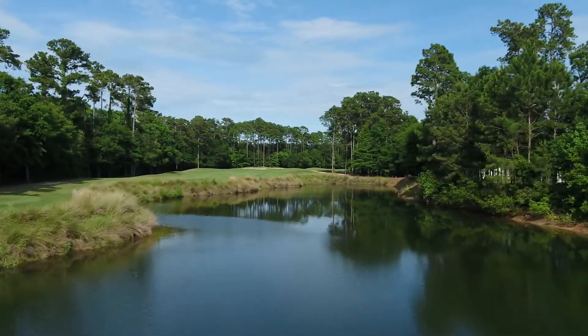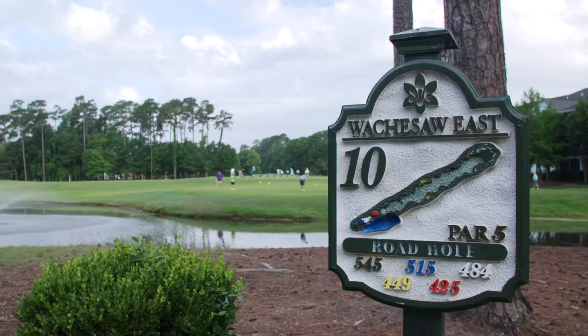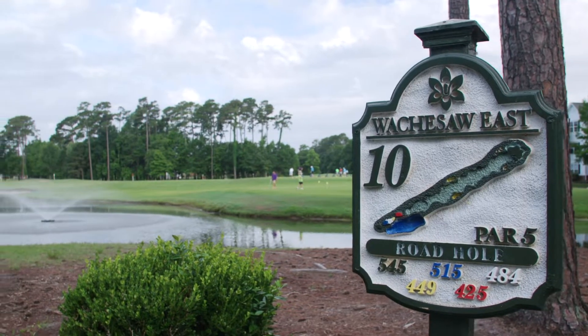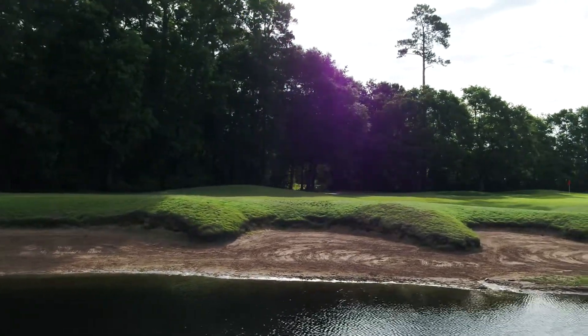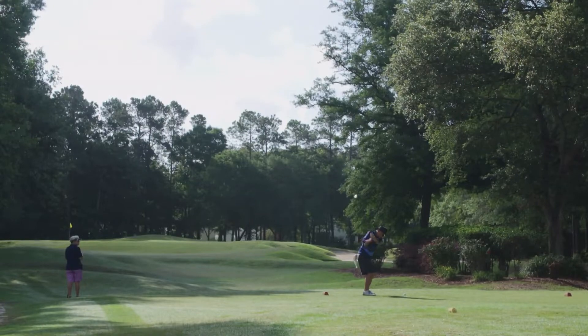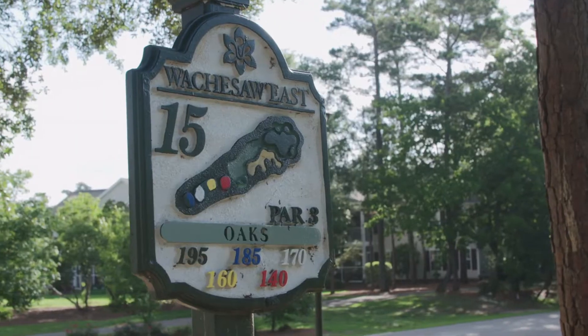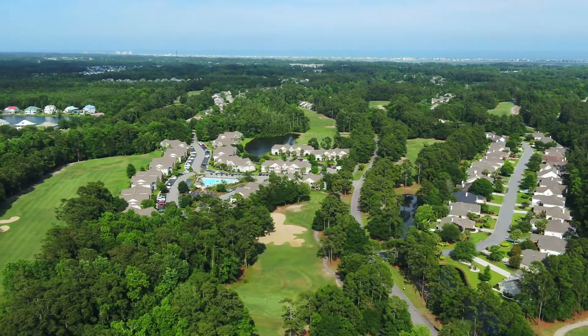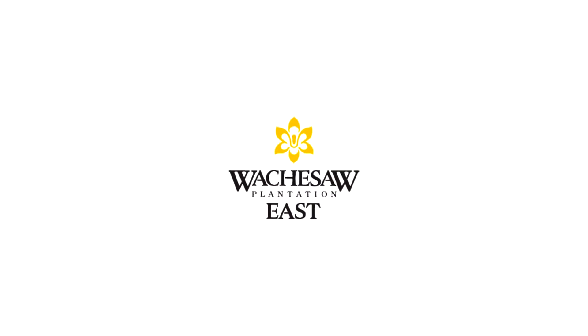With characteristic Carolina pines, plentiful natural water hazards, and an attentive, friendly staff, Watchesaw Plantation East is a draw for locals and vacationers alike. Just 20 minutes south of Myrtle Beach, golf enthusiasts continue to enjoy Watchesaw Plantation East, a venerable Grand Strand golf destination in Murrells Inlet, South Carolina.